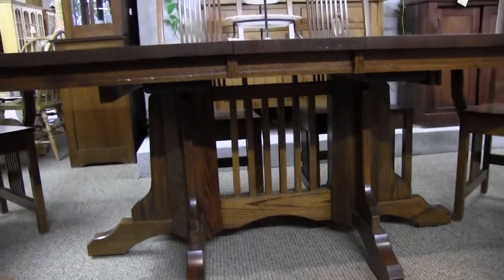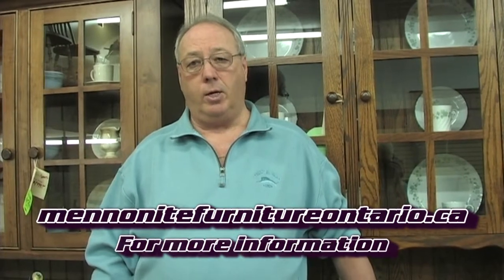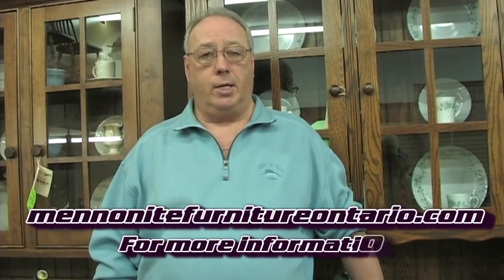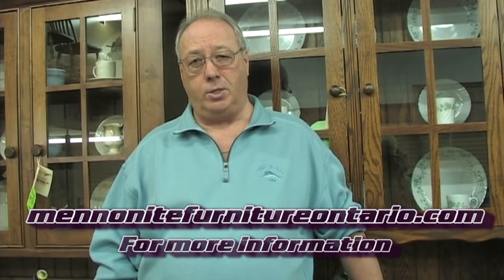We have two locations. We have one in Bradford, downtown at the four corners, and our second location, which is our newest one, is in Schaumburg. It's over 8,000 square feet in a gallery setting, so we can display more furniture for you there. That store is at Highway 9 and 27, just south of 9 on Highway 27.